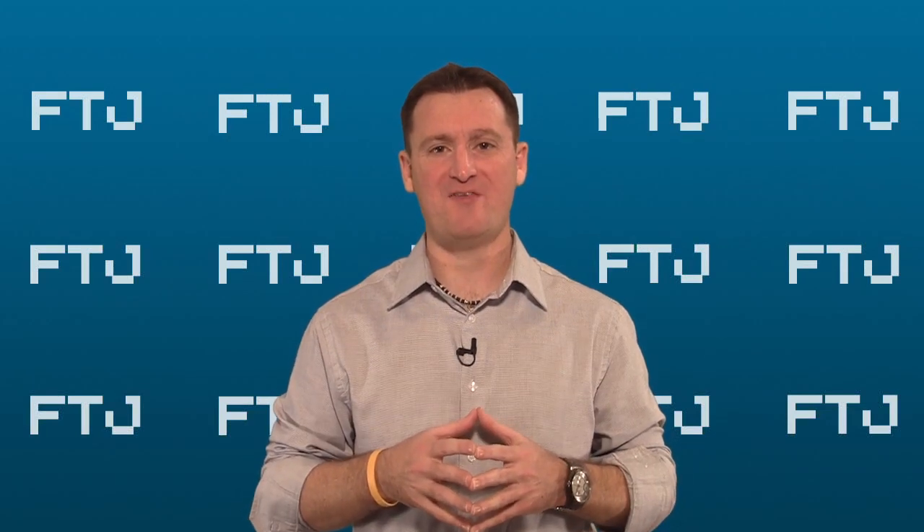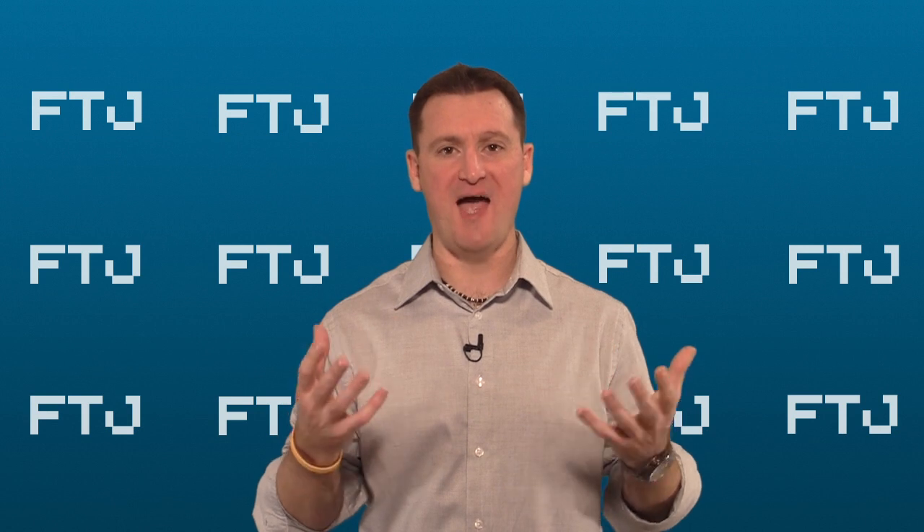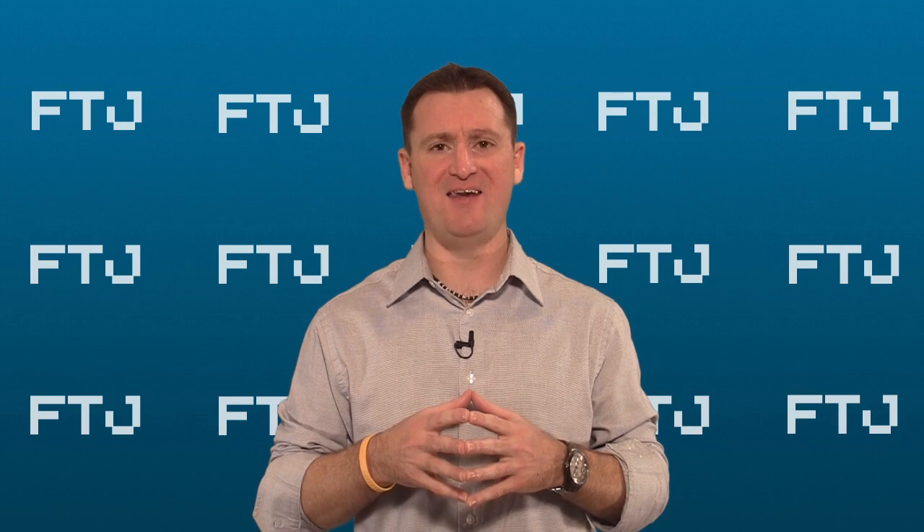Hi, this is David Glass, publisher of the Florida Technology Journal. One of the most common requests that we get is just something as simple as sending us news, story ideas, and events. So I'm going to show you how to do that.